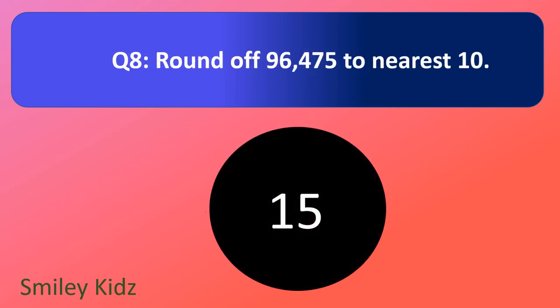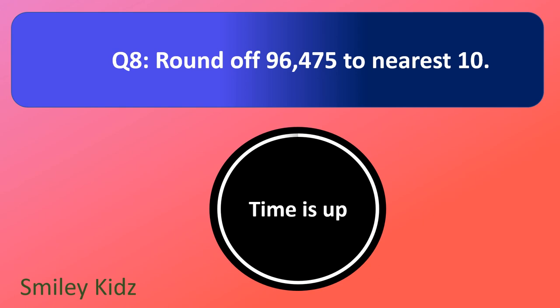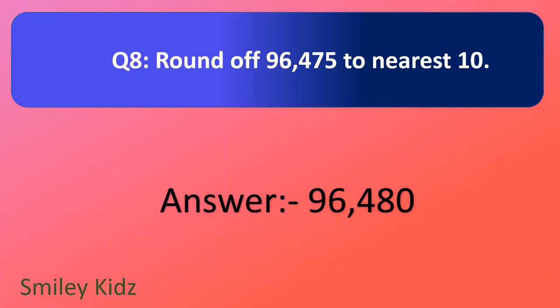Question number 8. Round off 96,475 to nearest 10. Your time starts now. And your time is up. The right answer is 96,480. When we round off 96,475 to nearest 10, we get the answer as 96,480.